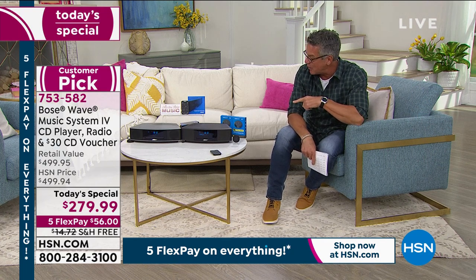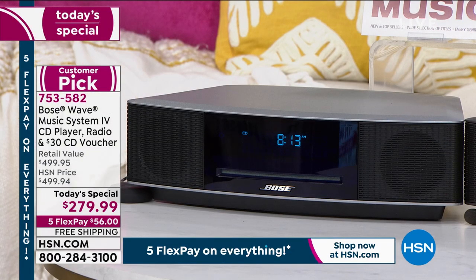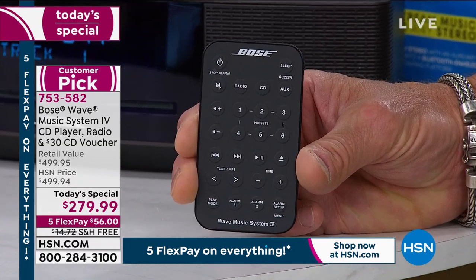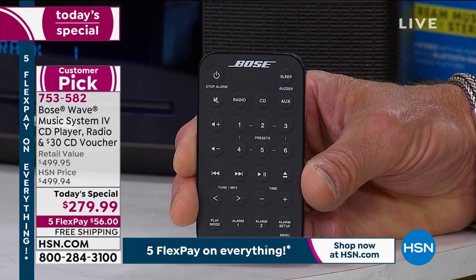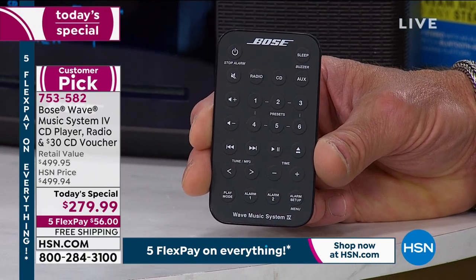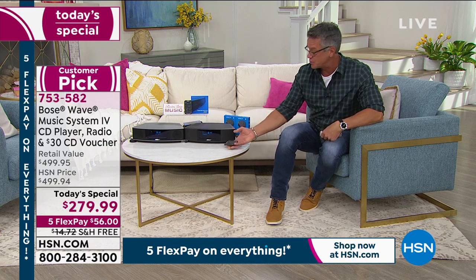You have two choices today: the espresso, which is almost black and very popular, and then you also have it in silver. The remote control is very easy to use — it's not overdone, very simple controls. You can set two alarms at the bottom. So if you want to put this in your bedroom, you can. If you don't go for the Bluetooth add-on, you can always plug your phone in — there are ports in the back — but you're not going to get the same freedom as with the Bluetooth connector.